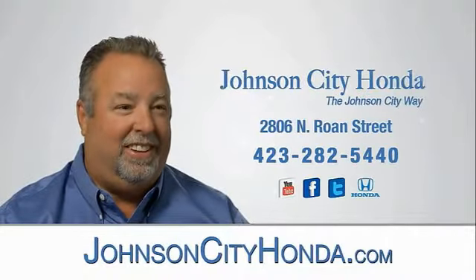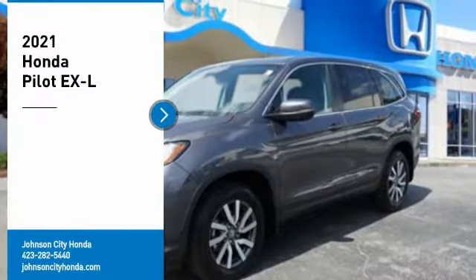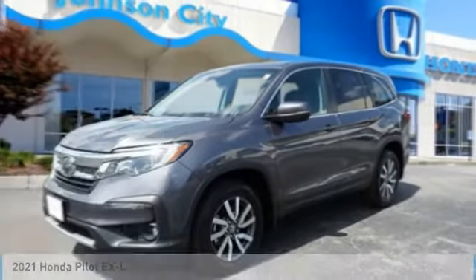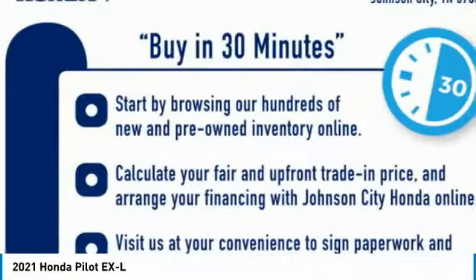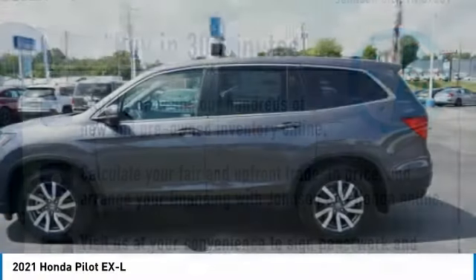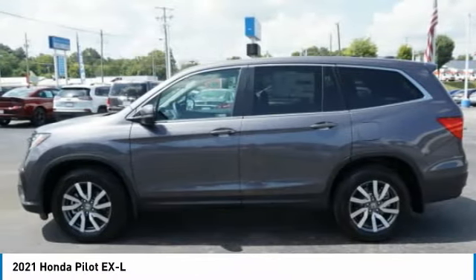Johnson City Honda. We are pleased to show you the 2021 Pilot — Optimal Utility, Indulgent Interior, Powerful Performer. You'll be ready for almost anything in the Honda Pilot.